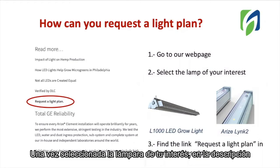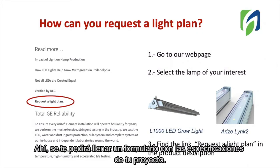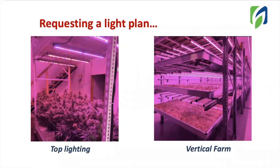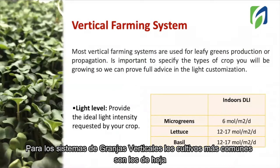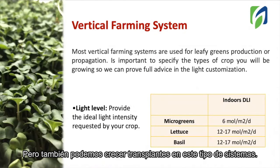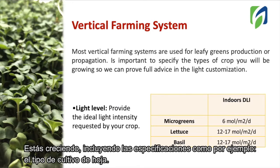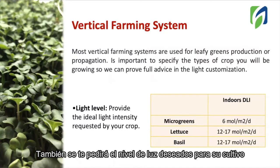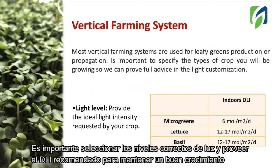Once you select the lamp of your interest, on the description you will find the link 'Request a Light Plan.' There, you will be asked to fill out a form with the specifications about your project. For indoor farming, there are two different options for growing systems: top lighting for big crops such as cannabis, or vertical farming systems. For vertical farming systems, the most common crops are leafy greens, but you can also grow transplants in this kind of system. The first question will be to provide the type of crop you are growing, including specifications — for example, the type of leafy green, because different leafy greens will have different light requirements. You will also be asked to provide the light level desired for your crop. It's important to select the correct light levels and provide the recommended DLI in order to maintain good growth.